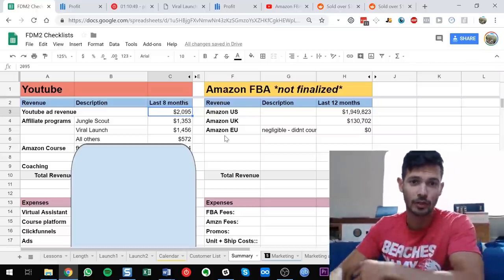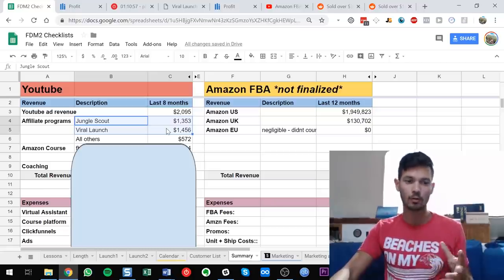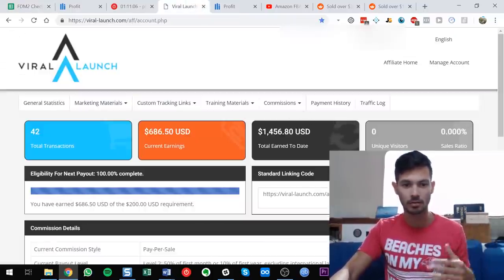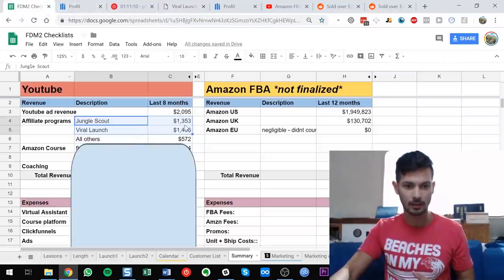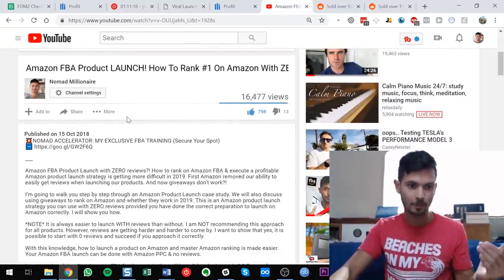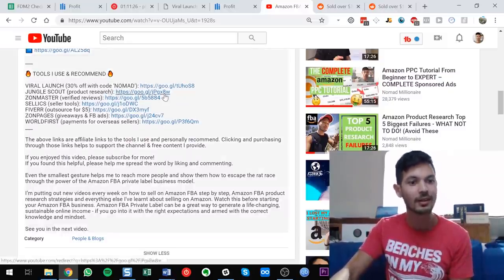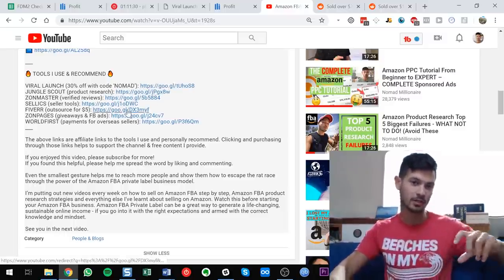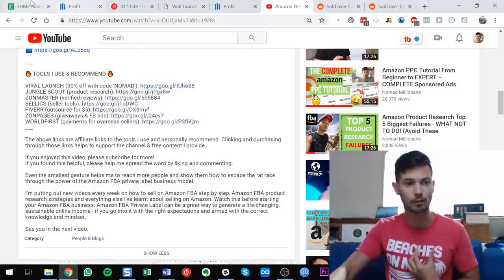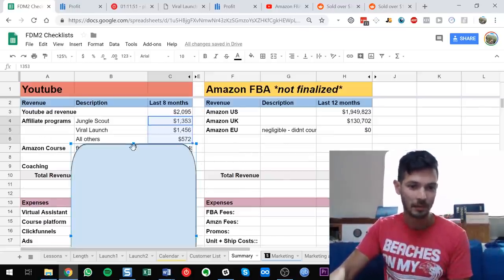Next: affiliate programs. For any Amazon channel, the main ones are product research tools — Jungle Scout, Viral Launch — and I have links to both. Total earned to date is shown here. The way I earn that: in my video descriptions under 'tools I use and recommend,' those Google short links have an affiliate code that takes you to Viral Launch with my code applied. Total for affiliate programs over the last eight months: $3,381.